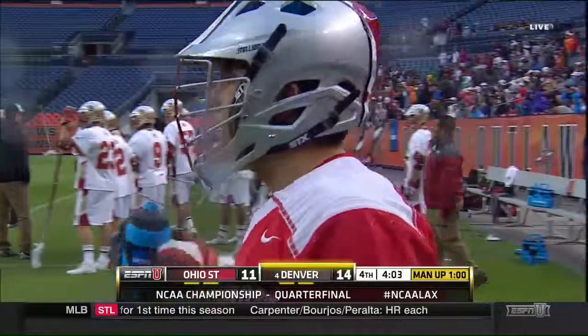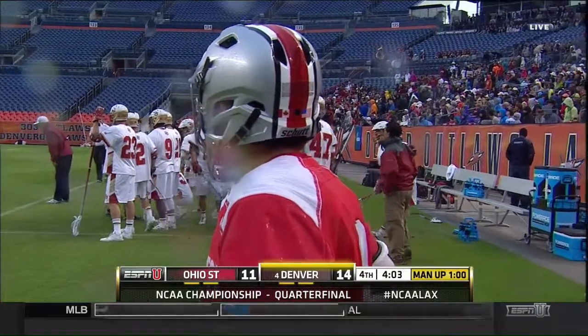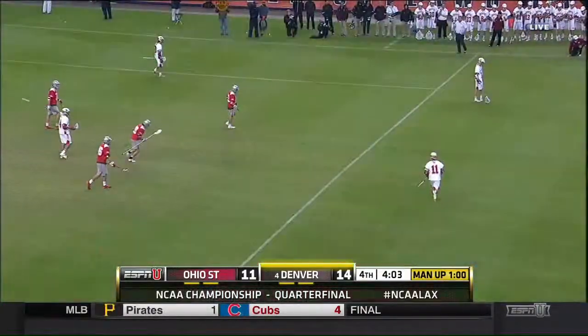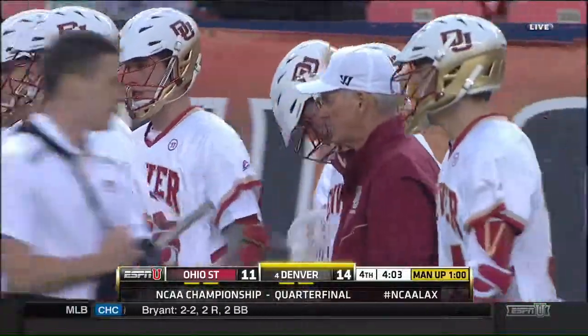You gotta call that. Canizero's on the ground and he clearly comes down in a slashing motion — doesn't hit any stick, comes right into his stomach. It's clearly a slash. If you're Ohio State though, you just don't need it. The shot clock's winding down; the guys on the turf, just let the clock run out. Denver, with a man up, have possession — nine, nine.